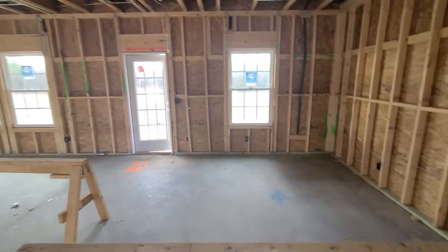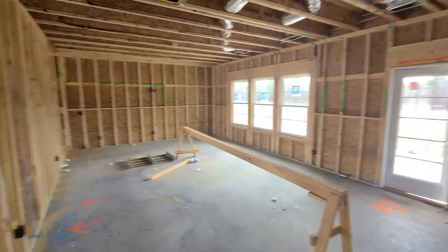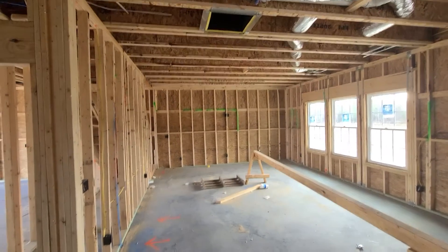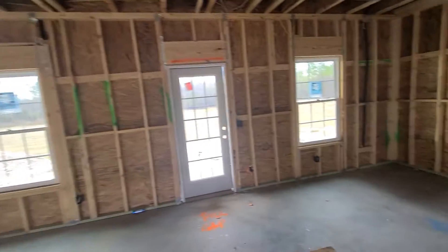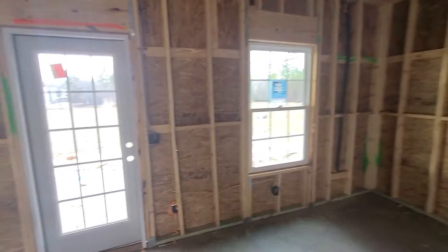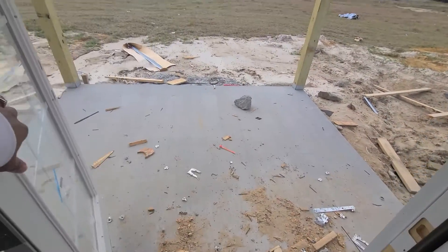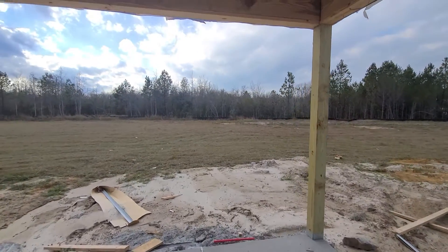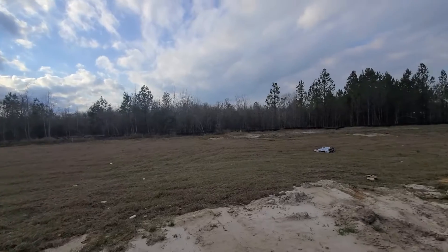Here is your dining area and a large spacious living room. Out back you'll have your back patio with a covered back porch — and a lot of grass to cut!